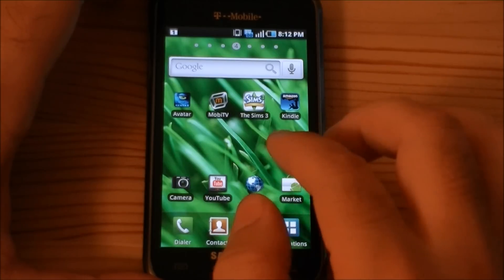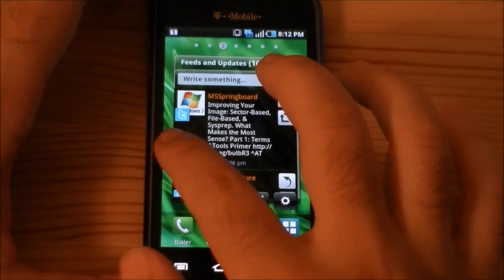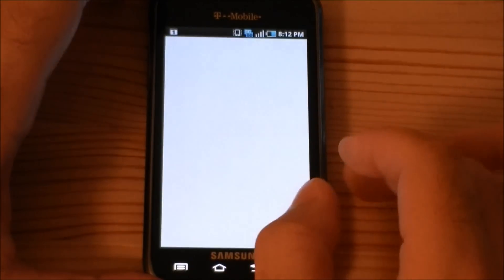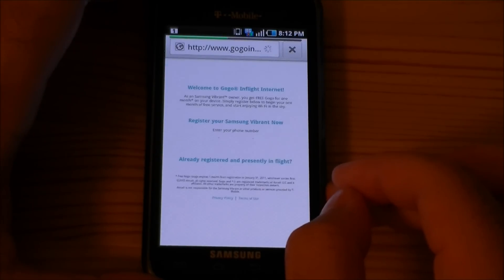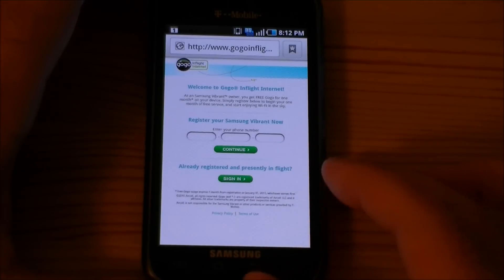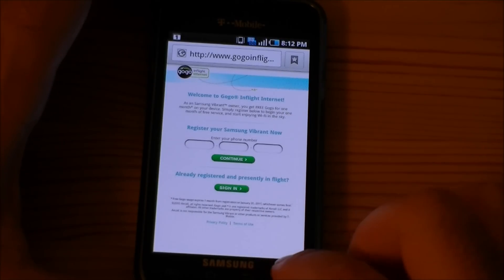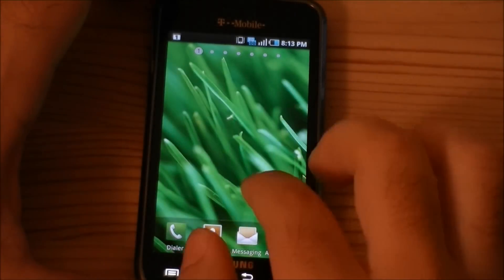So those are the main featured bundled applications. You also get a link to GoGo — that's your in-flight Wi-Fi. If we register our Vibrant, we're going to get one month of free Wi-Fi on GoGo in-flight. So that's good.